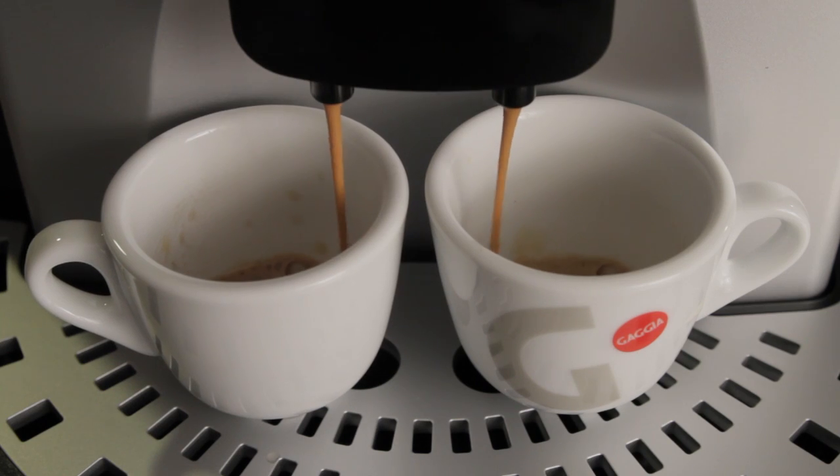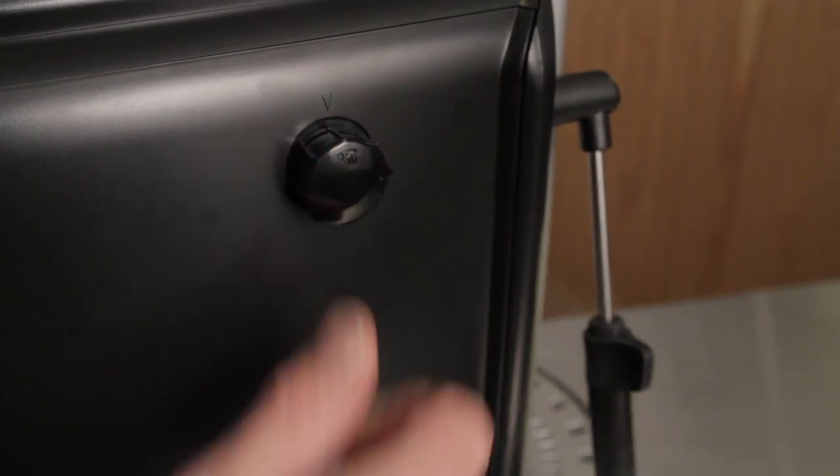The Unica is ready to go when you are. Turn it on, ready to brew in 40 seconds, ready to steam 16 seconds later.